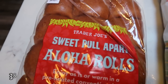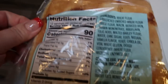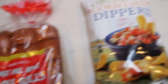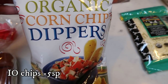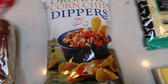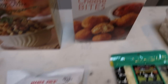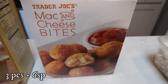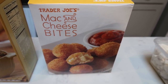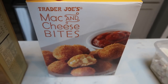Also for Christmas, I grabbed some sweet pull-apart aloha rolls. I'm going to throw these in the freezer until Christmas — they're 90 calories per roll. I'll put the points on screen. These are just to have with Christmas dinner. For Christmas Eve, we want to do corn chips with dip, so I grabbed the organic corn chip dippers. These are so good and very addicting, so they don't come in the house unless it's a special occasion. I also grabbed the mac and cheese bites for Christmas Eve appetizers — 190 calories for three pieces.